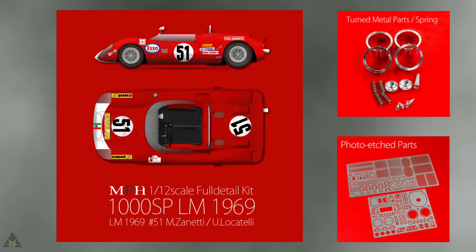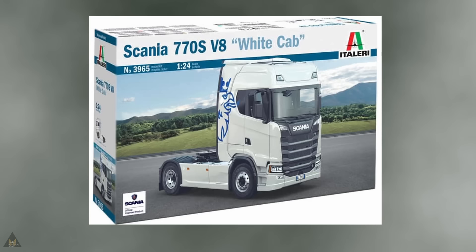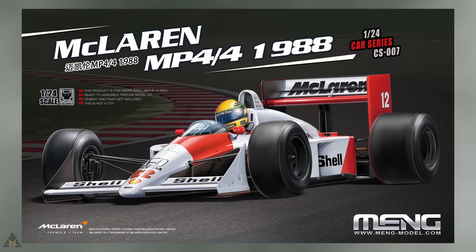Model Factory Hiro are producing an Abarth 1000 SP in 1/12 scale — a fully detailed kit that comes with photo-etched parts and turned metal parts and springs. Italeri have produced in 1/24 a new Scania 770S V8; the kit comes with the ability to make two schemes, some photo-etched parts and clear parts.